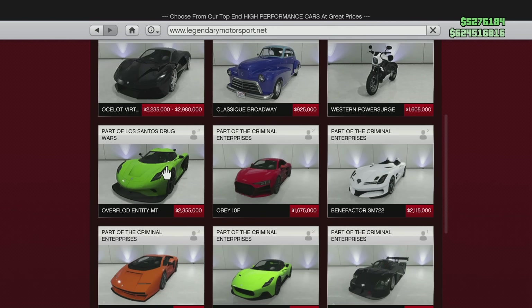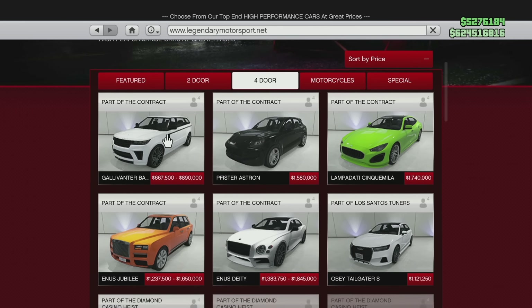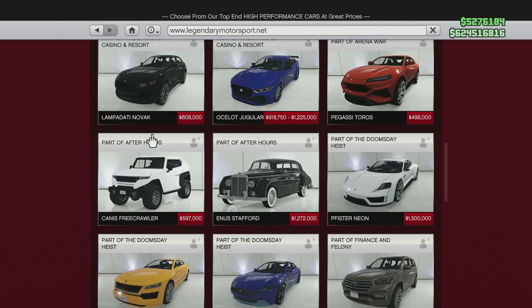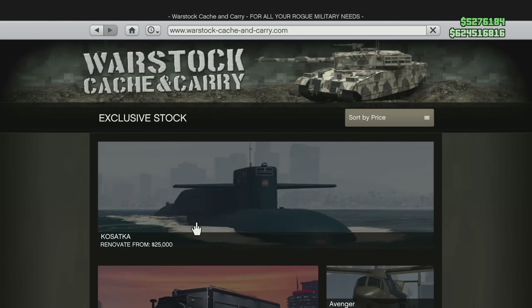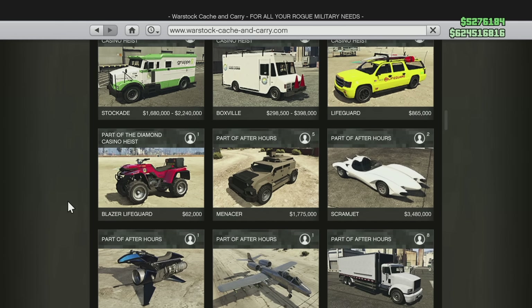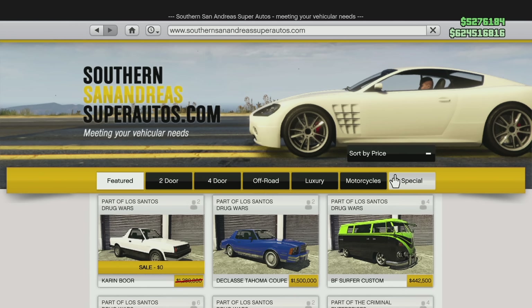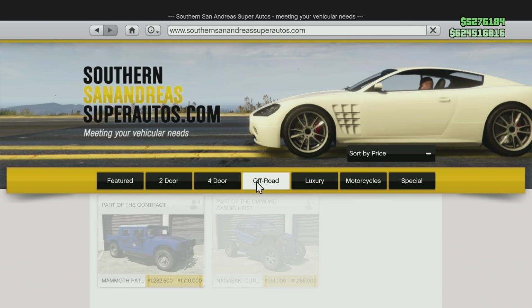On the flip side, the following vehicles — if you want them at the cheapest they're going to be — you need to buy them before April 27th: the Buckingham Akula, the Declassé Granger 3600LX, the Declassé Scramjet, the Debauche Champion, the Imponte Deluxo, the Pegasi Oppressor Mark II (significantly going up — take advantage now or pay almost $4 million more), the Pegasi Torador, and the Pegasi Weaponized Ignis.